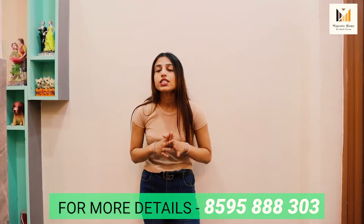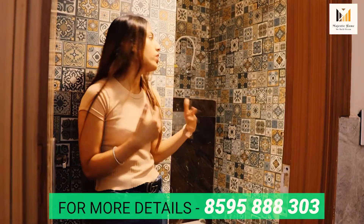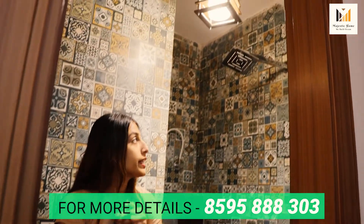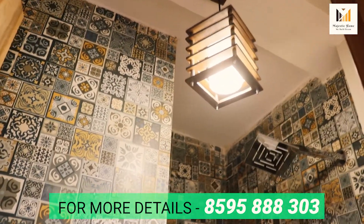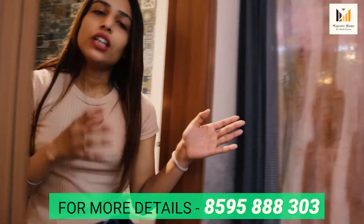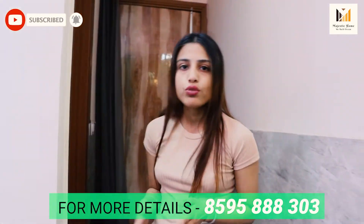So this is the modular kitchen. It was very beautiful. Now let's look at the common washroom. So guys, this is the common washroom, which is amazing. There is enough beautiful space. There is an amazing frame and beautiful lamp lights. You have fitting, a shower, basin, tap work — everything is done in this washroom.